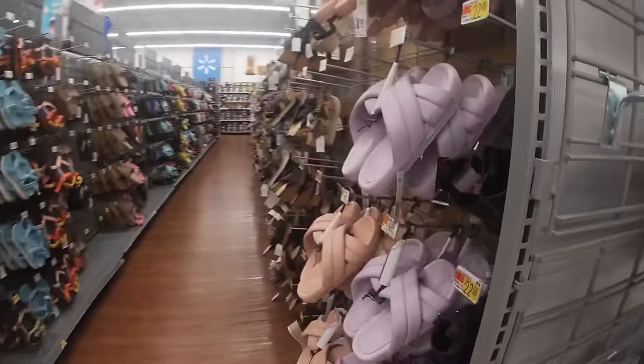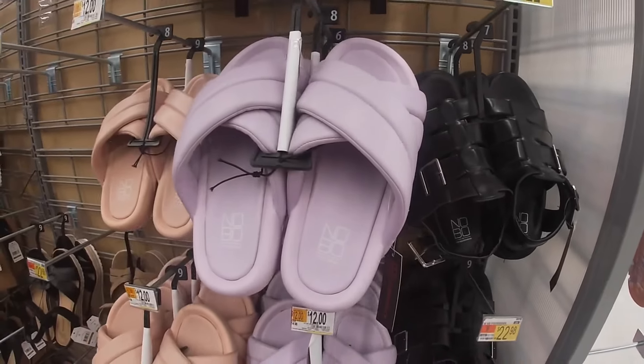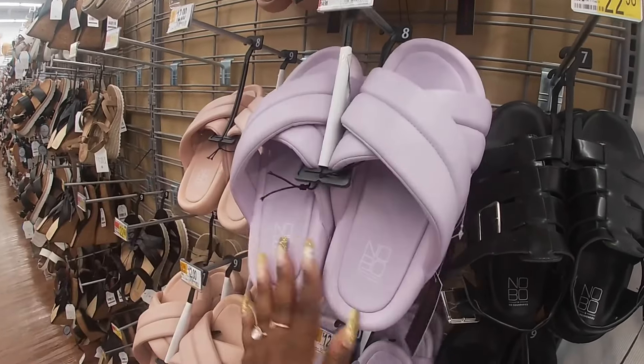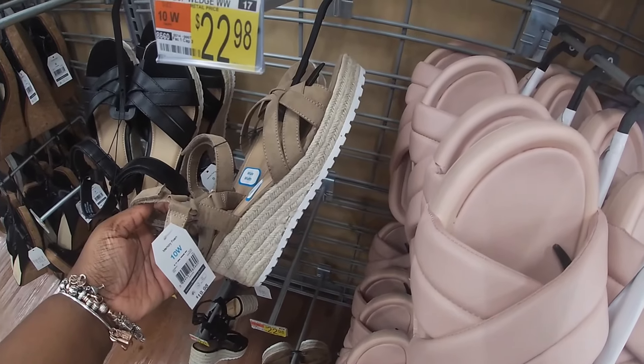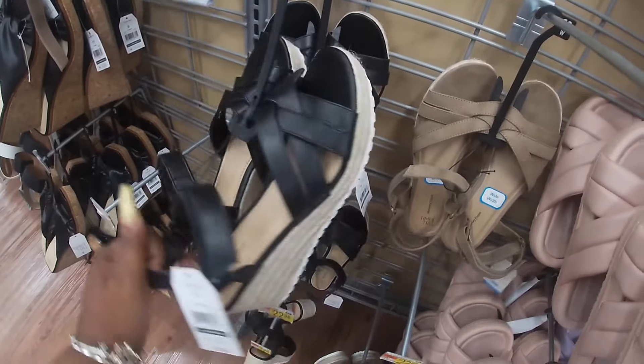These are $15. I'm going to have these right here, which are $23. These are $12. No Boundaries. I also have it in the peach. These are $22. Wide width. Then I have the black leather, $23.